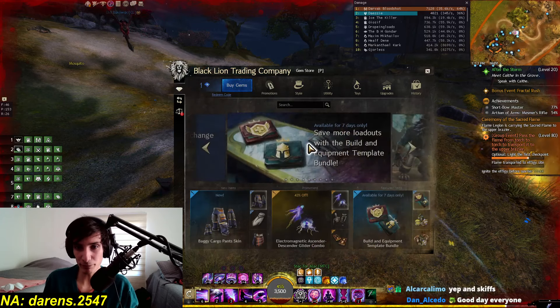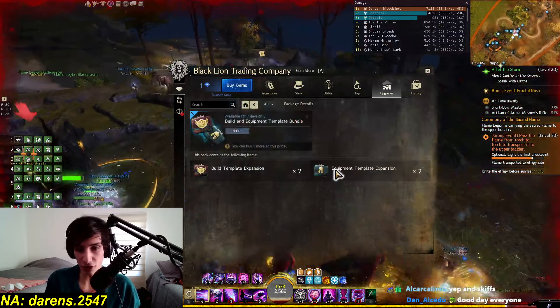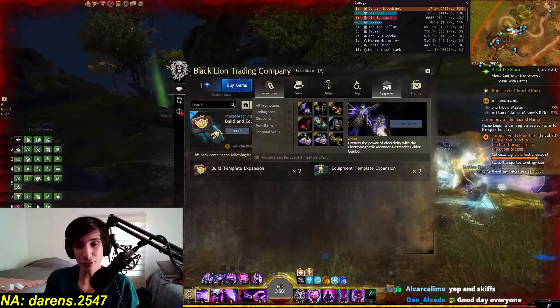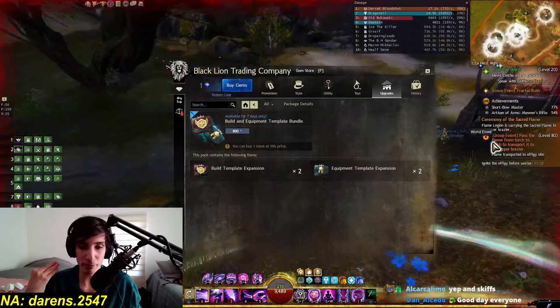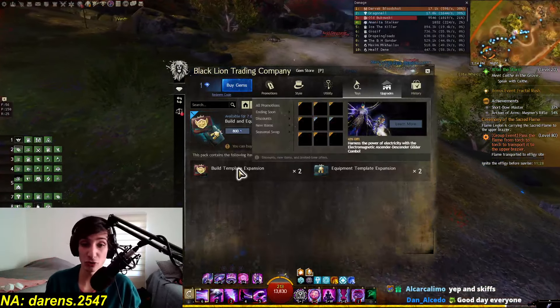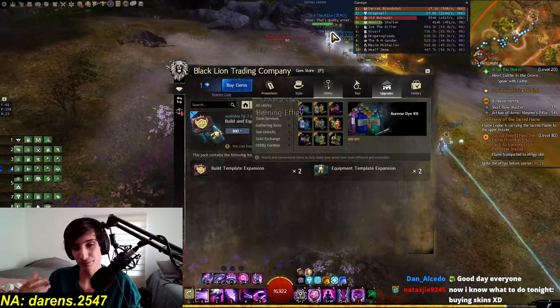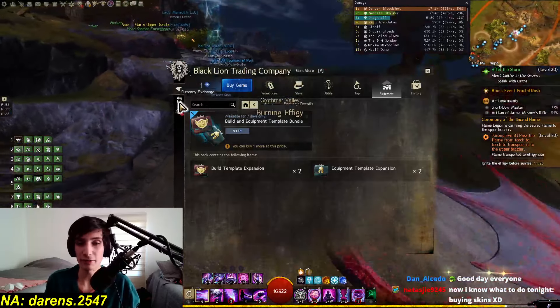The biggest one is the equipment template plus build template bundle. Usually, this would be 800 gems for one of each, but now you're getting two for 800 gems — insanely good price. Personally, I really like them. I know some people instead just get more characters in order to avoid buying these, but I don't like having that many characters, so I think it's actually pretty good if you like them. It's essentially half off.